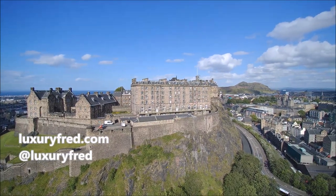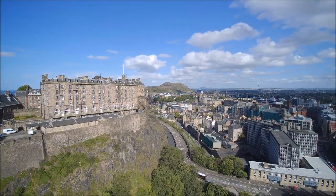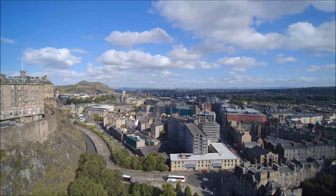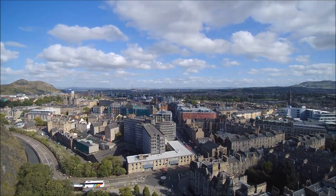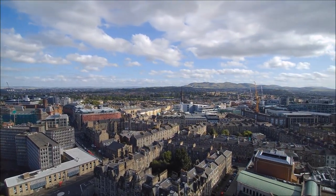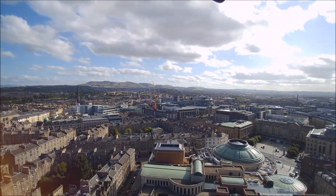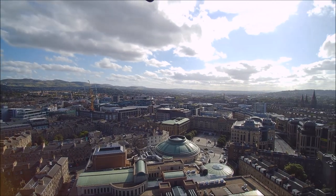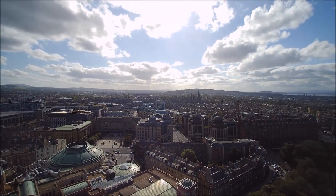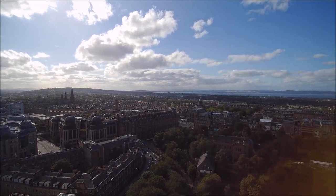It's Luxury Fred and I have another video from some footage I've shot from my adventures that I never showed before. In this video I have some drone shots of two churches in Edinburgh, Scotland, and a shot right next to Edinburgh Castle giving a panoramic view of the entire city. Please take a moment and subscribe to my channel and leave a comment below — let me know what you think of the drone video. Enjoy!